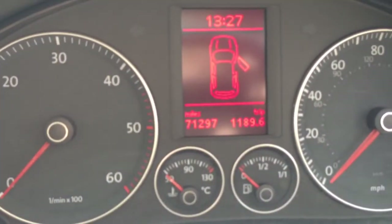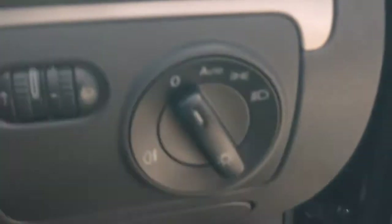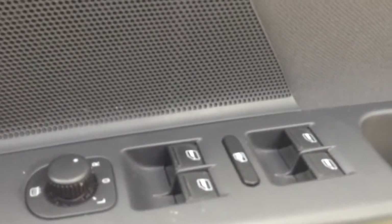The car has now covered 71,297 miles. It also has automatic lights, electric door mirrors, and electric windows all around.